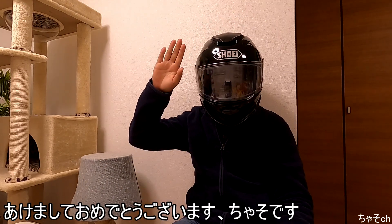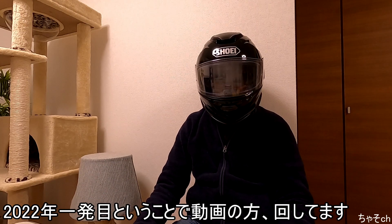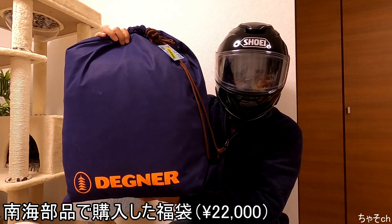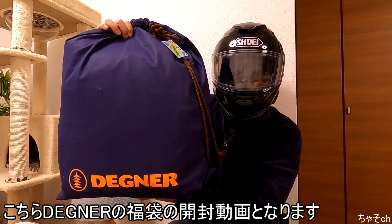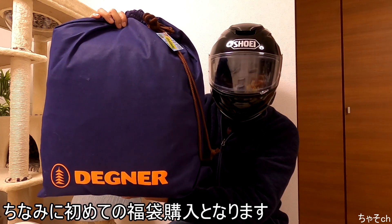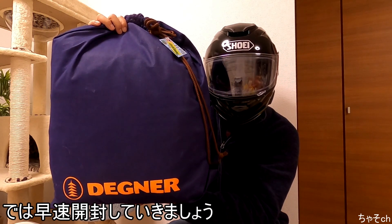皆さん明けましておめでとうございます。ジャソです。2022年一発目ということで動画を回していますが、今回はこちら、南海部品で買った福袋、デグナーのやつですね。これの開封動画となります。私の記憶の中で福袋を買ったのはこれが初めてになります。中身がどういうものが入っているか楽しみにしていますので、では早速開封の方やっていきたいと思います。